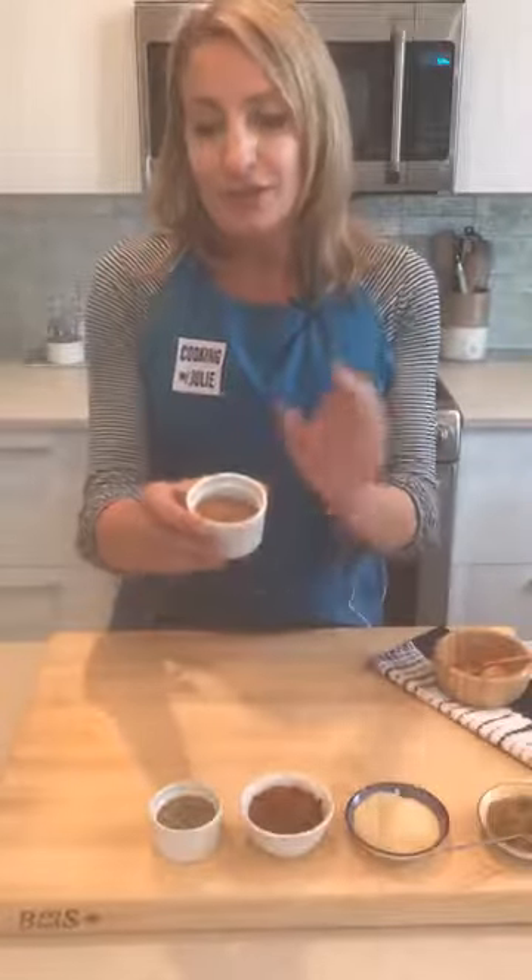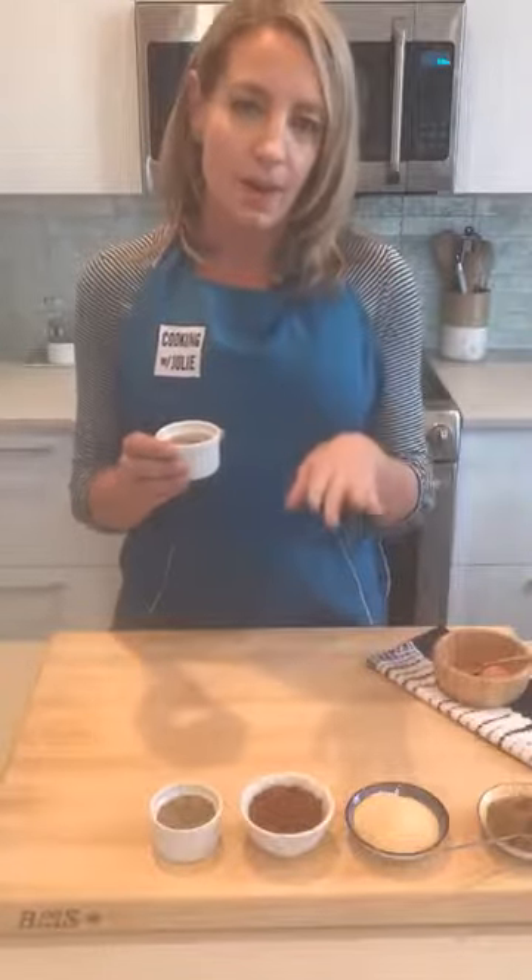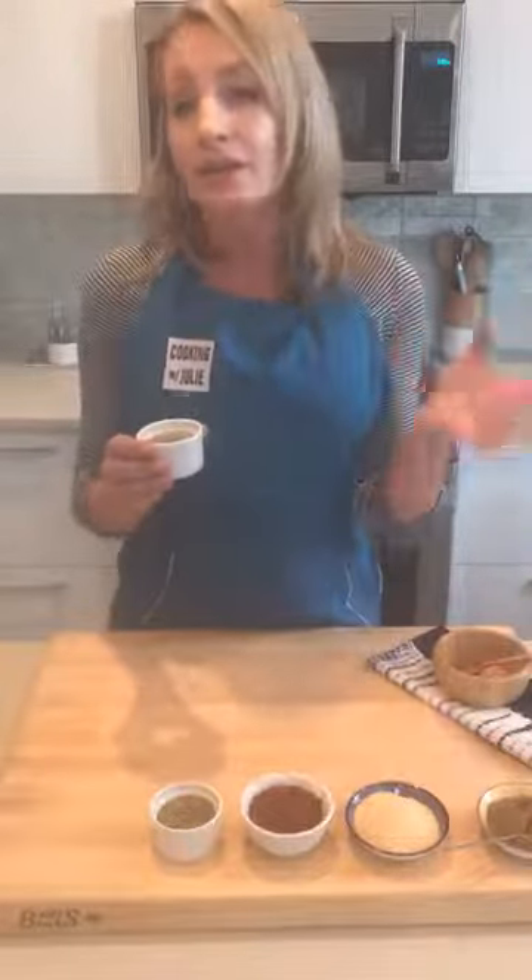Last up, and totally seasonal right now: pumpkin pie spice. What's super cool about it is that it's a blend of cinnamon, ginger, nutmeg, and allspice — perfectly balanced — so it gives whatever you're cooking that pumpkin pie flavor.